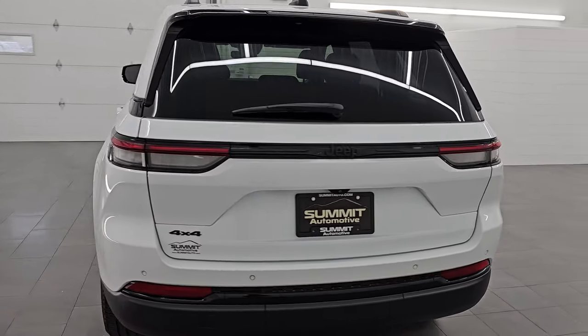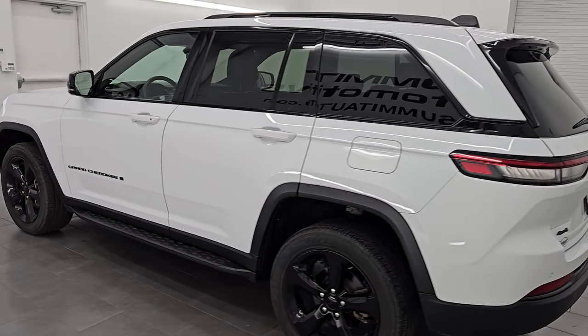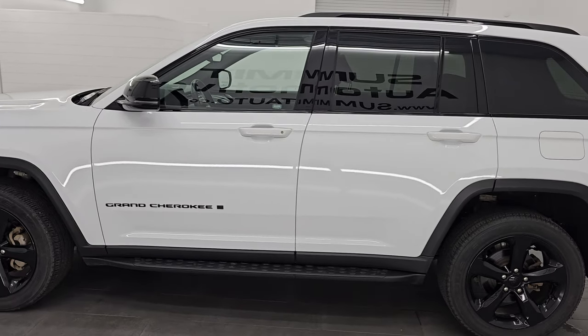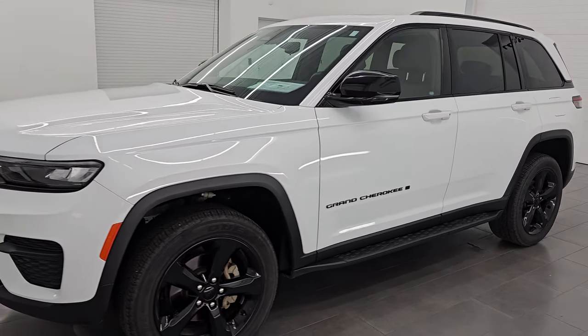This is stock number 14766Z. I am here at Summit Automotive in Fond du Lac, Wisconsin — your new and used Jeep and Jeep Grand Cherokee headquarters, one of the largest selections of Jeep Grand Cherokees in Wisconsin.